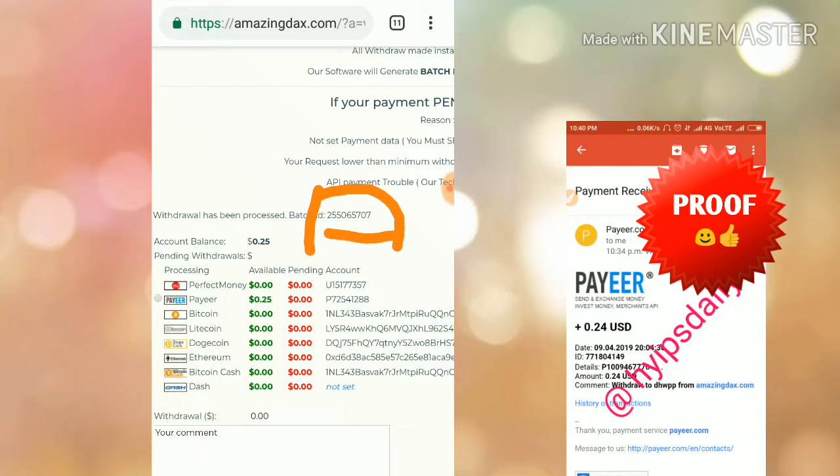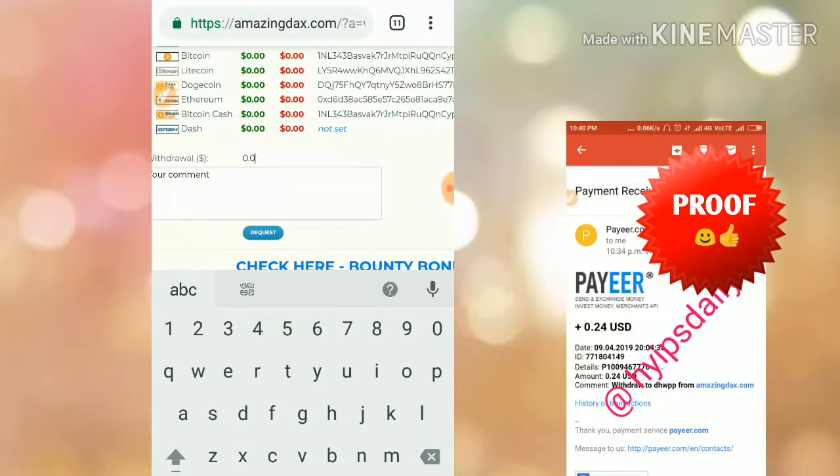The site is currently paying. If you are interested, you can join. Friends, this involves risk — when you invest, you could lose money. Now we have another account in Perfect Money. I selected my Perfect Money account and entered the withdrawal amount.